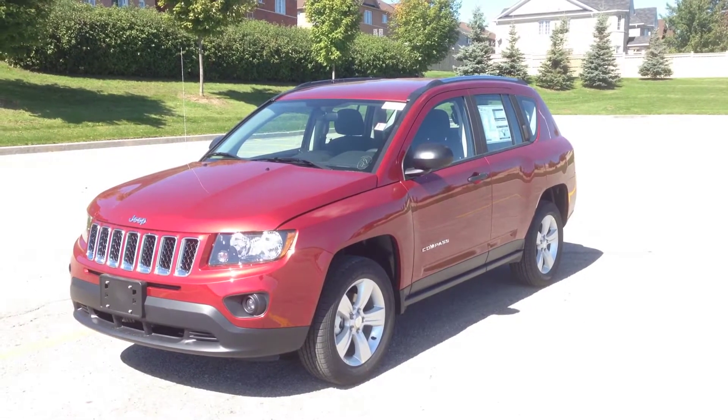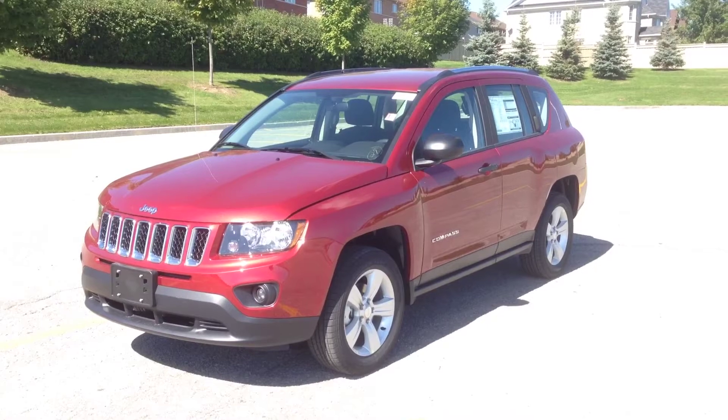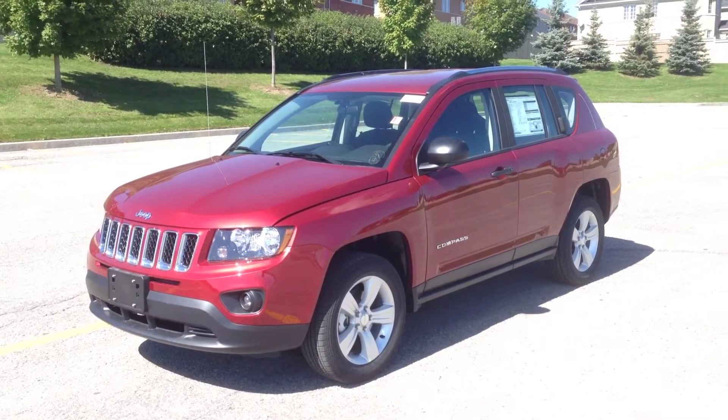Hey guys, I'm here at MacIver Dodge Jeep in Newmarket, Ontario, right across the street from Upper Canada Mall. Today we're looking at a brand new 2015 Jeep Compass Sport, as you can see it's finished in the deep cherry red crystal.